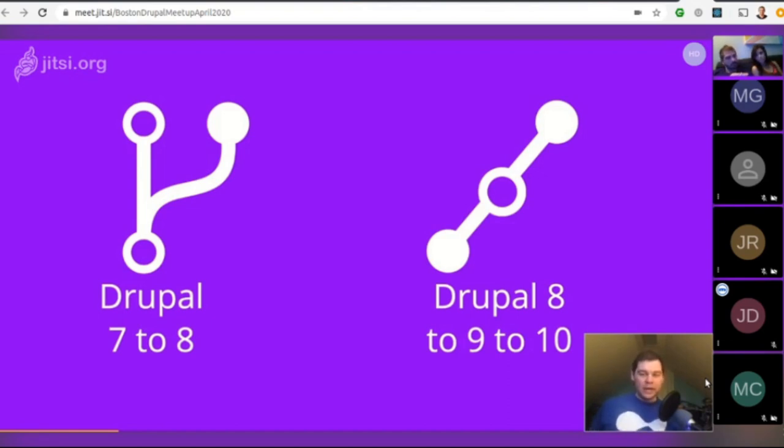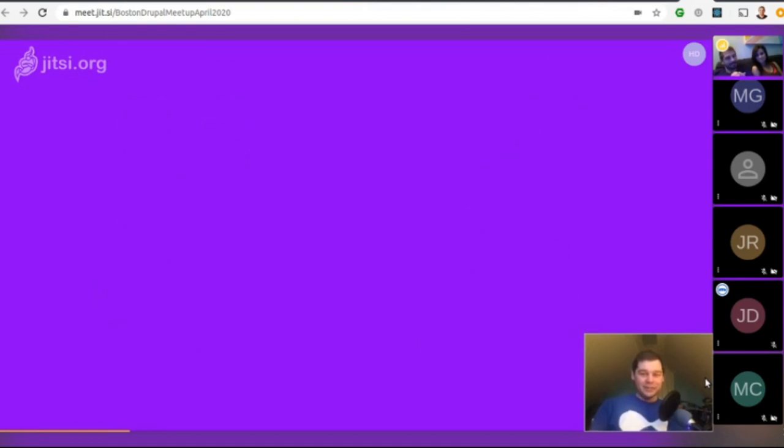Adopting Drupal 8 or 9 now means you get on this new innovation scheme where the updates are much easier to adopt. That's probably a much easier conversation with clients than saying you have to rebuild the whole thing. But what does building Drupal 9 in Drupal 8 mean exactly?